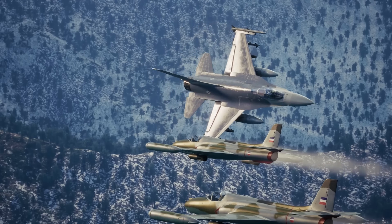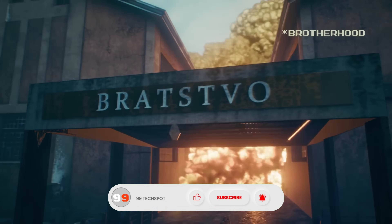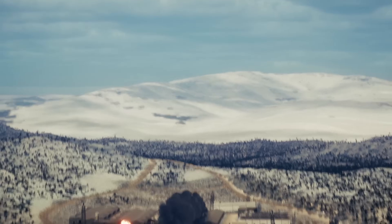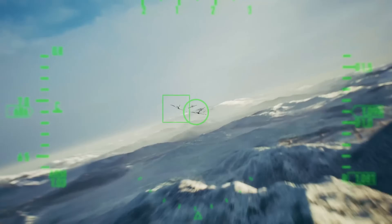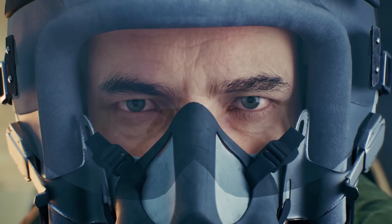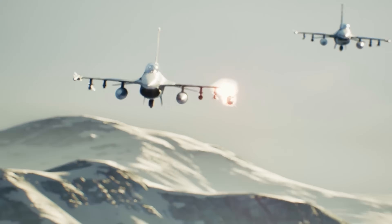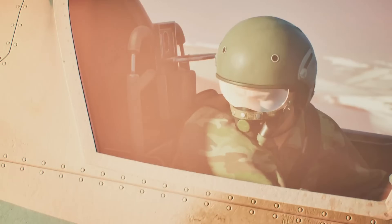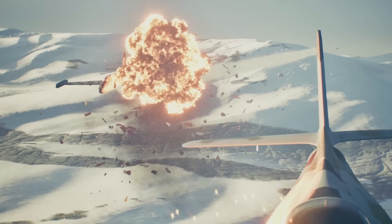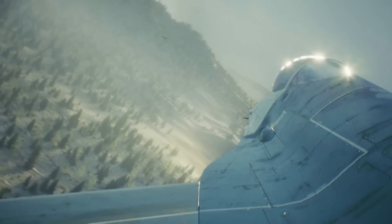In training exercises, the F-16 consistently outperformed the BAE Hawk, a subsonic trainer aircraft used for pilot instruction. While the Hawk is respected for its agility, it lacks the speed, weaponry, and advanced radar systems of the F-16, making it an easy target in simulated combat. This phrase symbolizes the overwhelming advantage of modern supersonic fighters over subsonic trainers, reinforcing the F-16's reputation as a dominant force in aerial warfare.